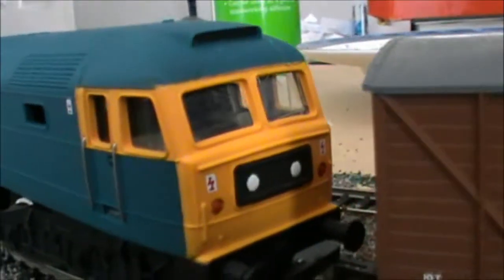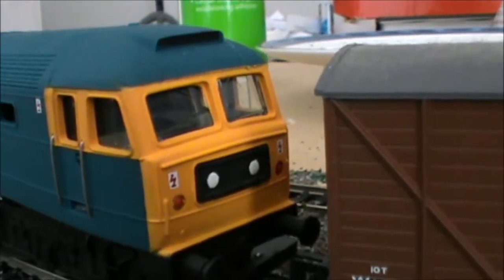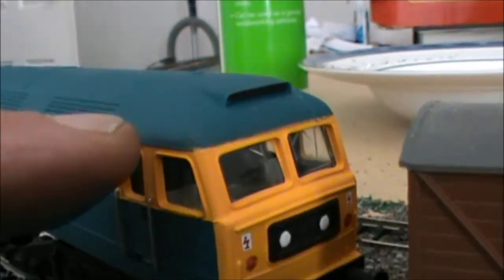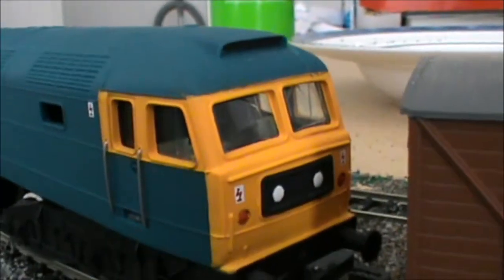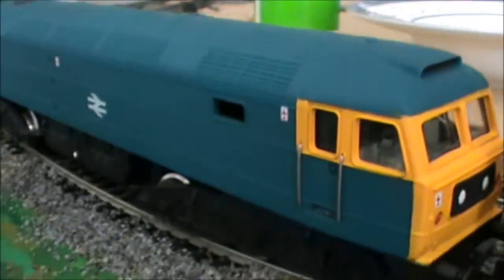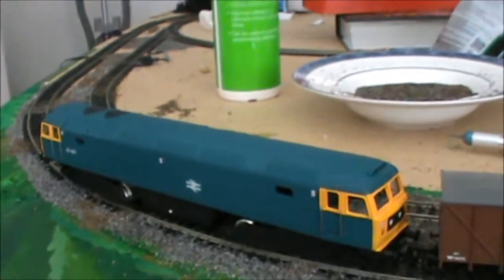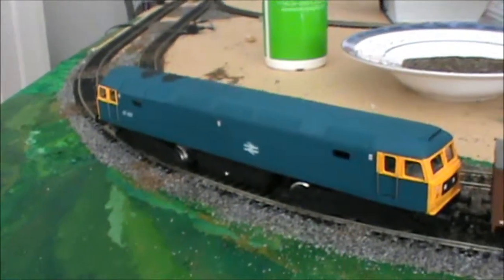It's got the warning signs saying that it's probably running underneath the wires. On British Railways you can't work above a certain height without being in danger from the electric supply. A diesel like this would very often be running under the wires, as we say. So there we are — that's the latest acquisition for the railway, a Class 47 diesel.